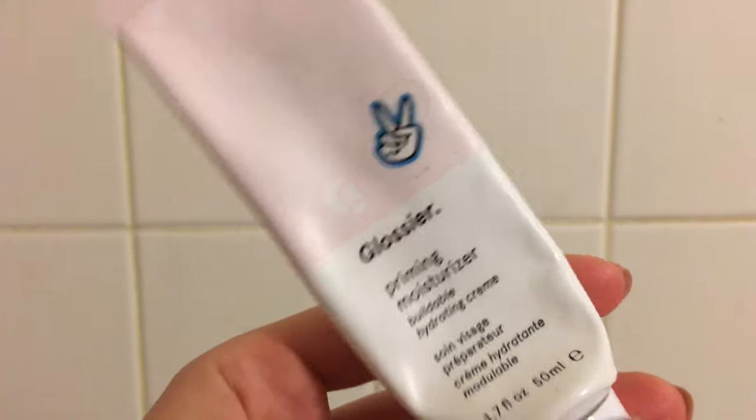I'm running kind of low on this unfortunately, so I need to order a new one soon. I love the priming moisturizer just because it's really gentle on my skin and it really helps tone down the redness. I like to use this as both a moisturizer and a primer because it's so hydrating — I have really dry skin. I'm also going to spray my skin with the Mario Badescu rose water.